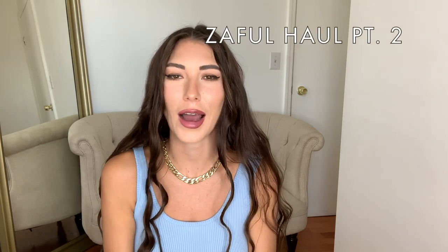Hey guys! Welcome back to my channel. If you guys are new, then welcome. My name is Tycee. If you guys are already subscribed, then thank you guys so much — I love you so much. So welcome back to today's little video. It's actually going to be a part two of Zaful, a little clothing haul for you guys.